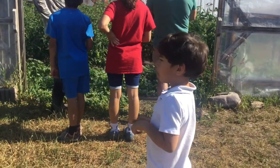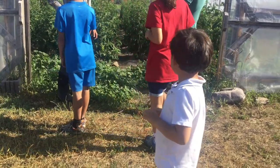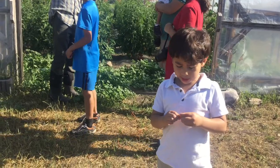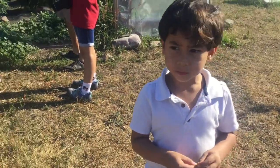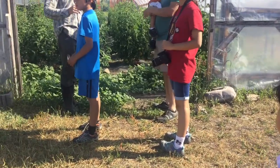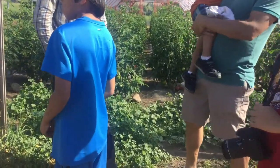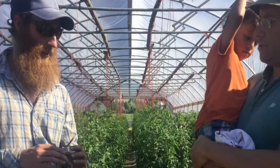I didn't know that they would do tomatoes. That's so big. Look at — there's even orange stuff. Yeah, we trellised them.